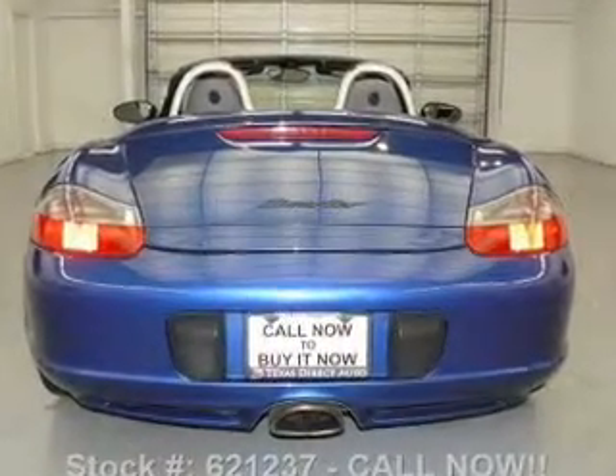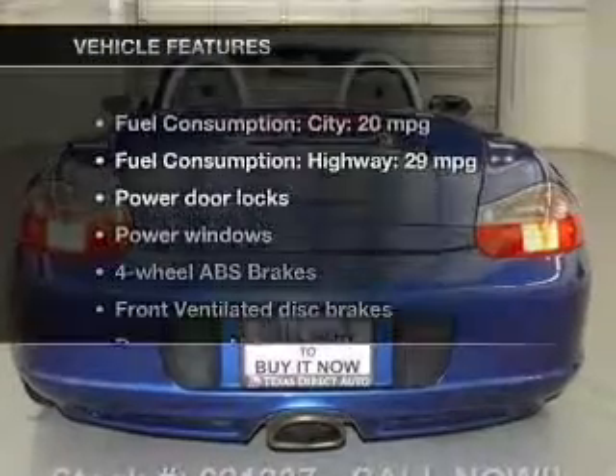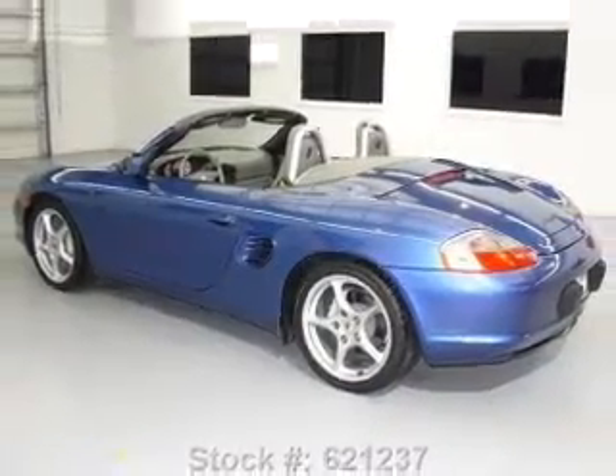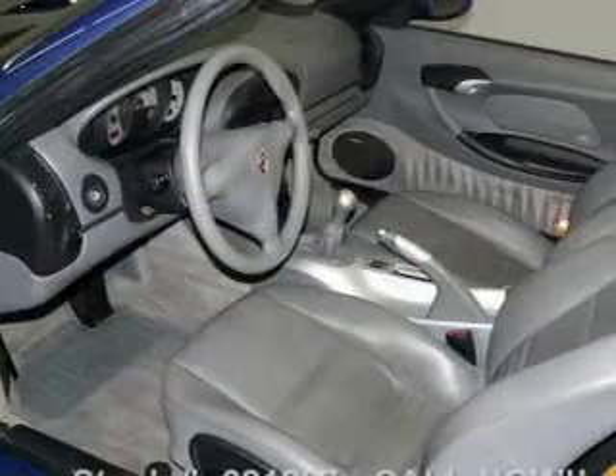Indulge in the comfort of heated seats. Let the outside in with a power convertible roof. Plus, enjoy these notable features that are included in this vehicle: leather seats, power door locks, power windows, and cruise control.